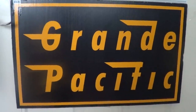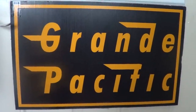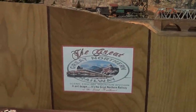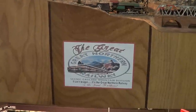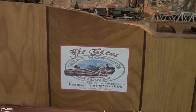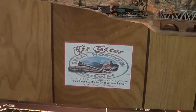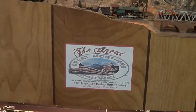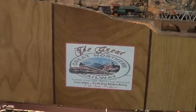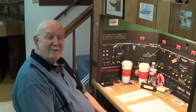This is a Grande Pacific production. Today we're here in the city of Houston at one of the really truly great model railroads that has stood the test of time — the Great Northern Railway. The owner of this railroad is Don Bozeman.